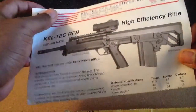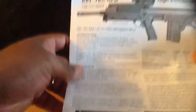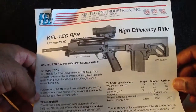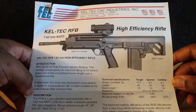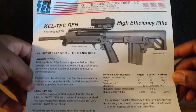Kel-Tec RFB 762mm. Nice. I'm not going to read the whole description to you guys because you could probably get one yourself. But as you can see, you can see the specs right there — technical specifications. This is nice.